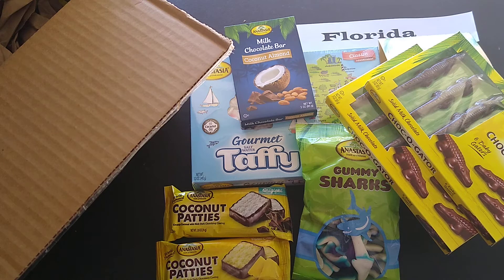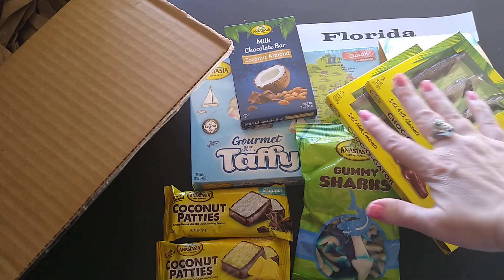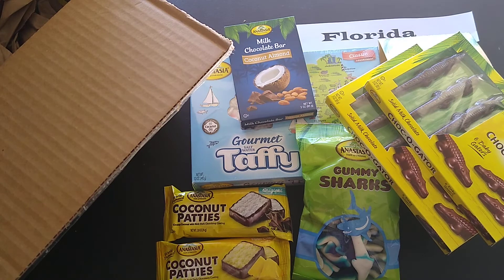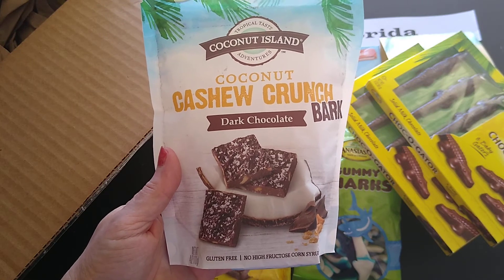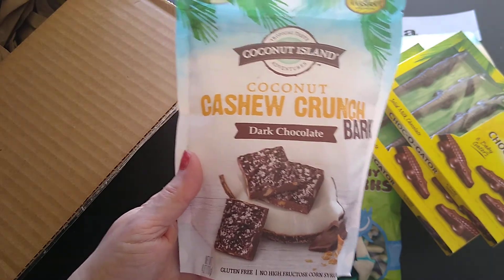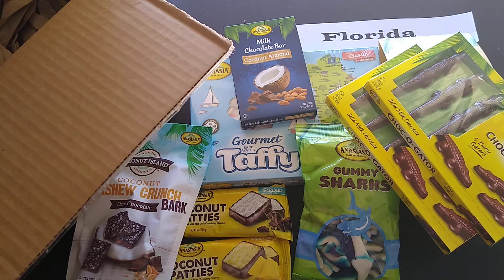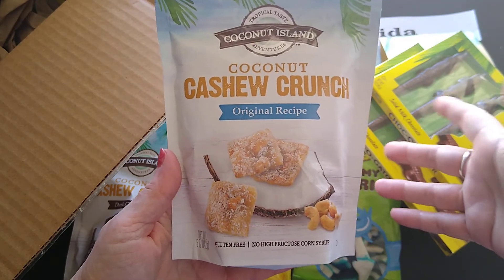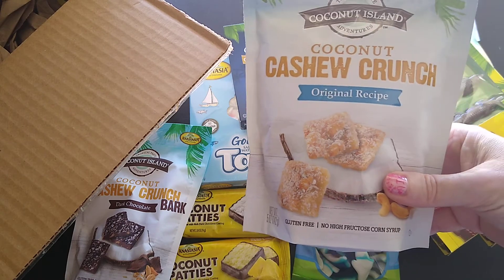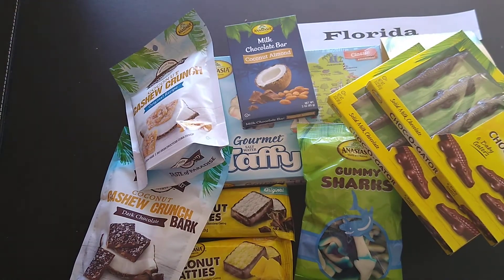The milk chocolate bar was a separate item I purchased, not part of the combo packet. Also separately I ordered the coconut cashew crunch bark in dark chocolate — I love dark chocolate and I love cashews so I had to add that to my cart. So the bar and the bark were add-ons to the original taste of Florida combo.